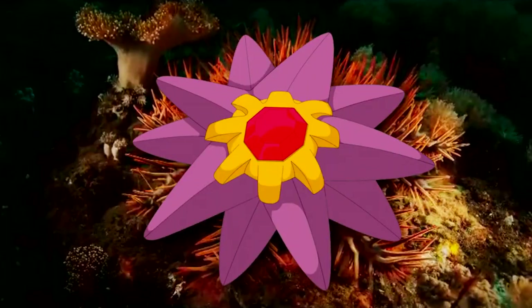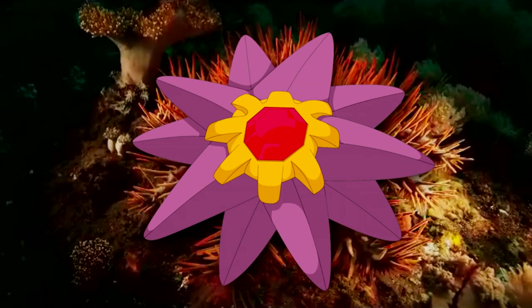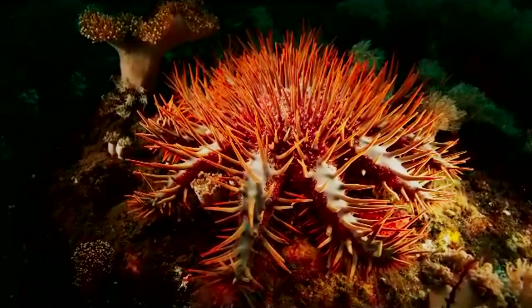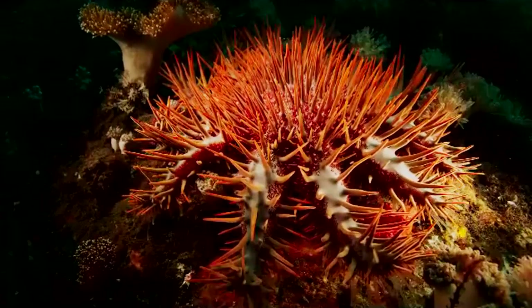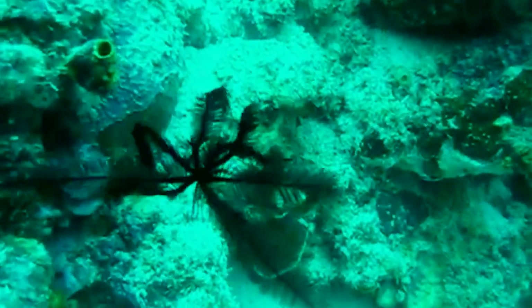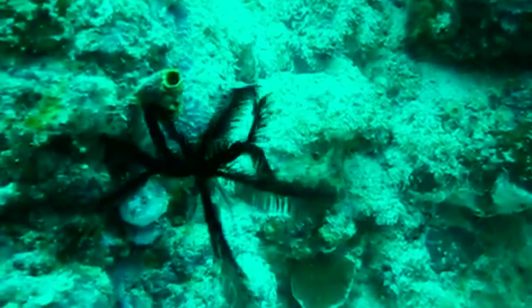The evolved form of Staryu, Starmie, is also known to propel itself through the water, sometimes even breaching the water's surface. Sea stars aren't able to do this; however, there are similar looking animals, commonly known as feather stars, that can swim. Feather stars, however, aren't sea stars.